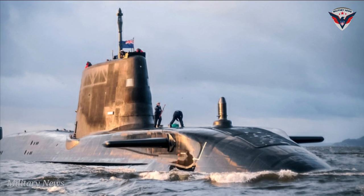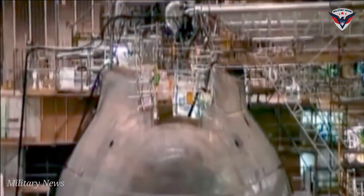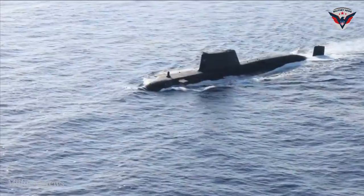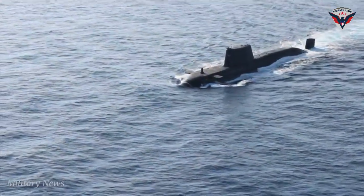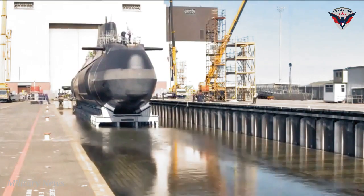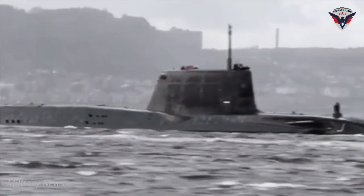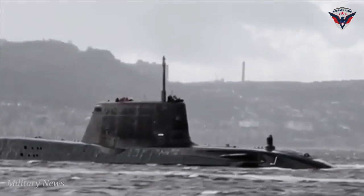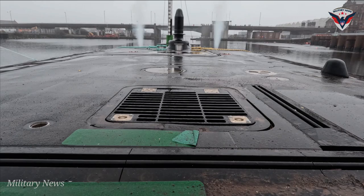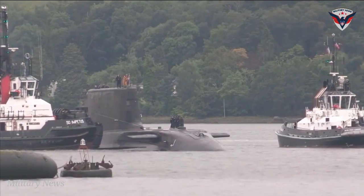The Astute Class is the Royal Navy's most advanced nuclear-powered attack submarine and the successor of the previous Trafalgar Class. The first of the class, the Astute, was launched in 2007. Though the class is approximately 50% longer than the Trafalgar Class, it supports a smaller crew due to higher operational automatization. Thanks to its Weapons Suite, Sonar Package, and other onboard technologies, the Astute Class is one of the most advanced submarine designs in the world.